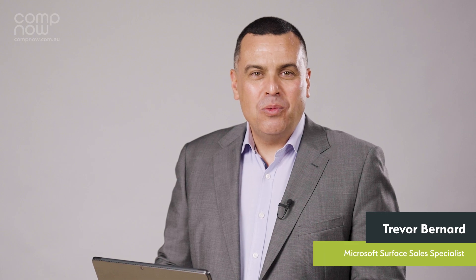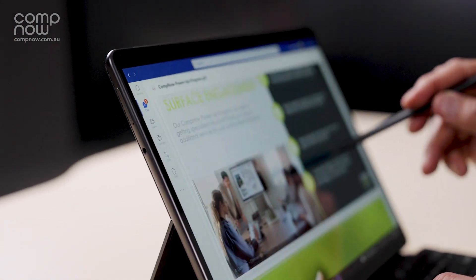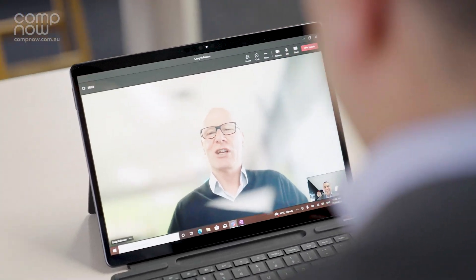This portable device has a crystal clear 120Hz, 13-inch display with a 1080p front-facing camera built in, which will have you looking great for your team's meetings.